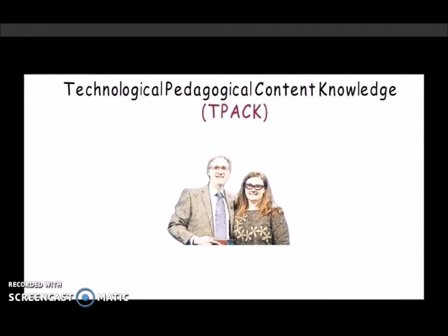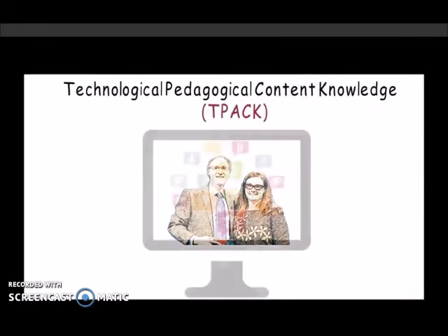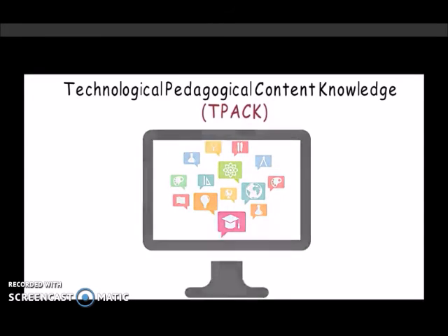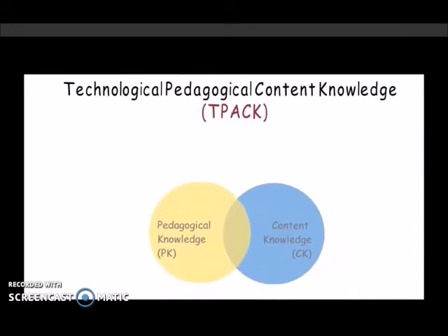Technological, pedagogical, content knowledge, or TPACK for short, is a conceptual framework developed by Matthew Koehler and Punya Mishra. It describes how technology can be best employed in different pedagogies for facilitating acquisition of content knowledge.